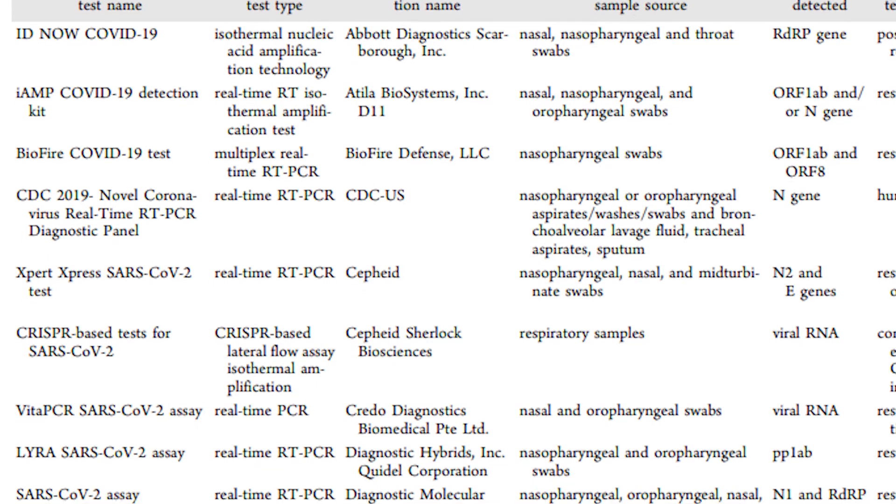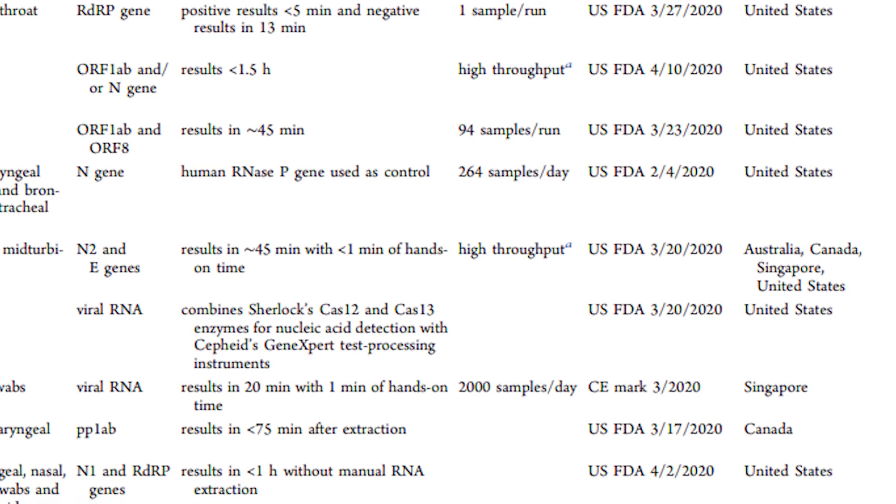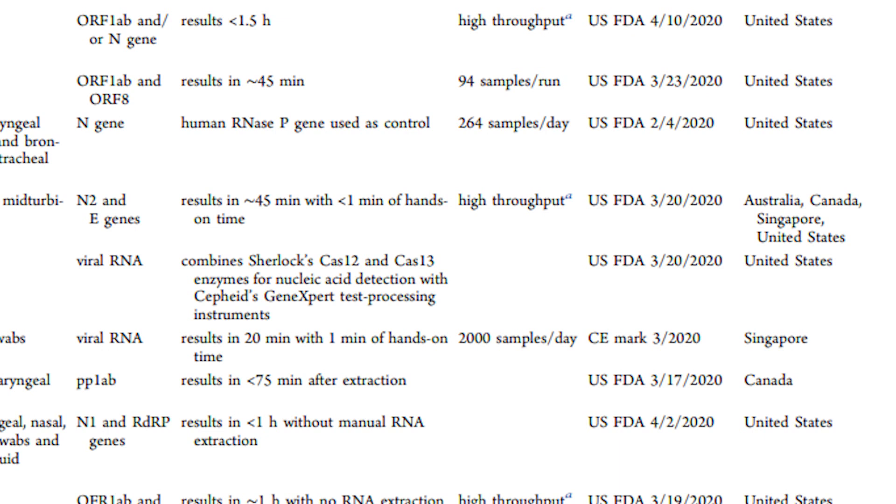Many PCR tests using many different PCR machines have been developed over the last few months, and they all have different performance characteristics. Some can complete a few dozen tests a day while others can do a few thousand. As far as turnaround time goes, that is also highly variable — some machines can return a result in an hour or two, but others can take as long as eight hours. The PCR tests are not the rapid tests you've been hearing about. The main limitation to getting results back isn't the speed of the PCR machine, but two other factors entirely.